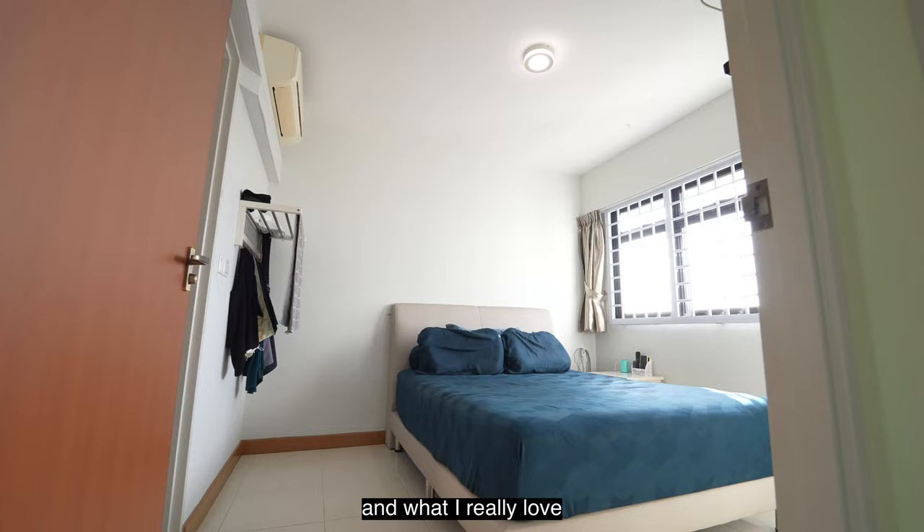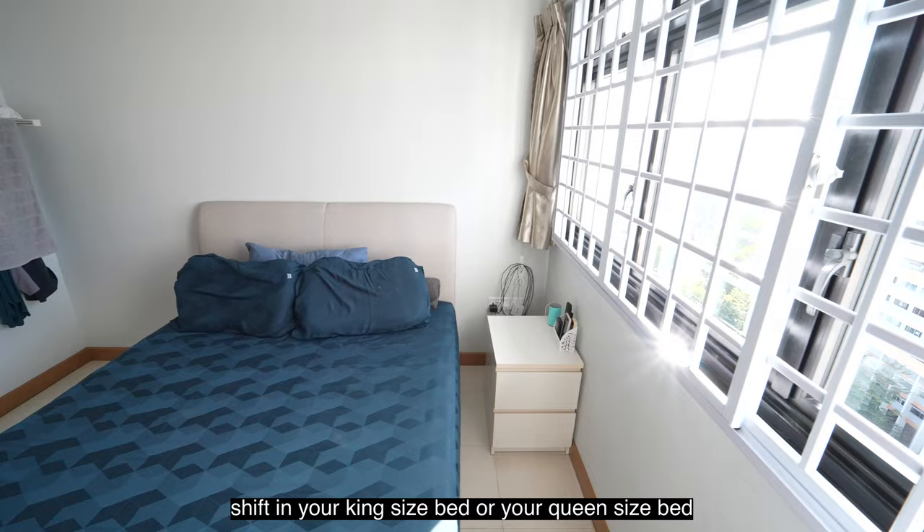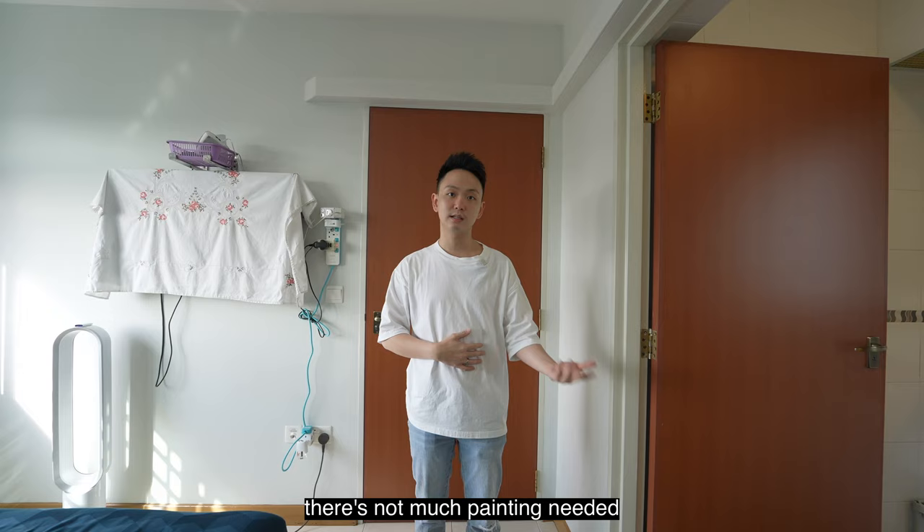Here in the master bedroom, what I really love is the minimalistic concept the owners have gone for. There are very few built-ins and it's really clean, so you can easily shift in your king or queen size bed, get your own cabinetry from IKEA, and you're more or less good to go. There's not much painting needed and not much renovation needed.